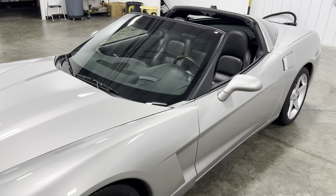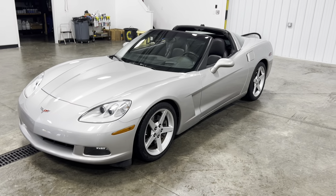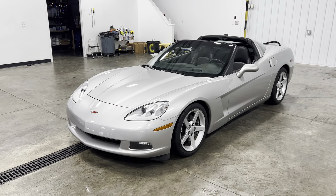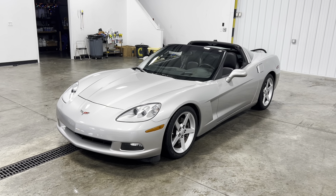This car is super fun to drive. I love driving these Corvettes. They're just all around a very fun and fast and enjoyable car to drive around.